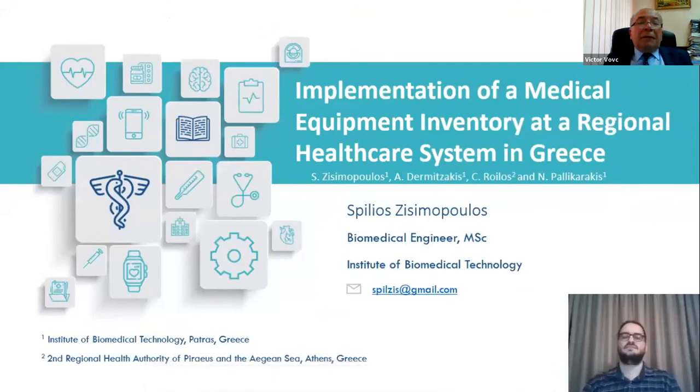Hello, everyone. My name is Issymopoulos Pilios from the Institute of Biomedical Technology in Greece, and I'm really glad to be participating in this year's ICNBME conference. Today I'm going to present a project that we undertook regarding the implementation of the medical equipment inventory at the regional healthcare system in Greece, namely the Second Regional Healthcare Authority of Piraeus and the Aegean Sea.